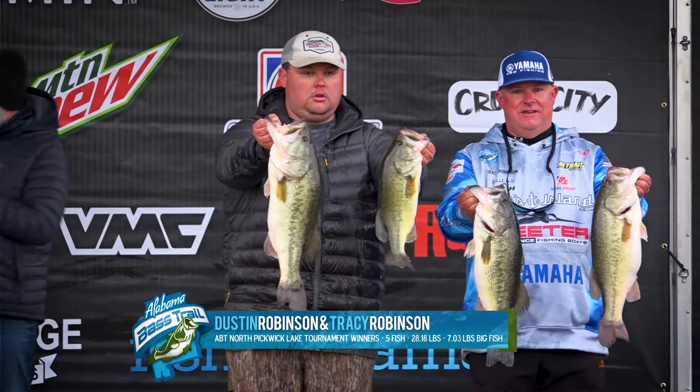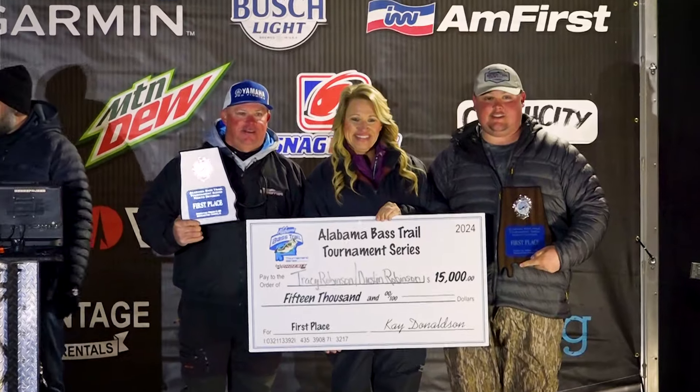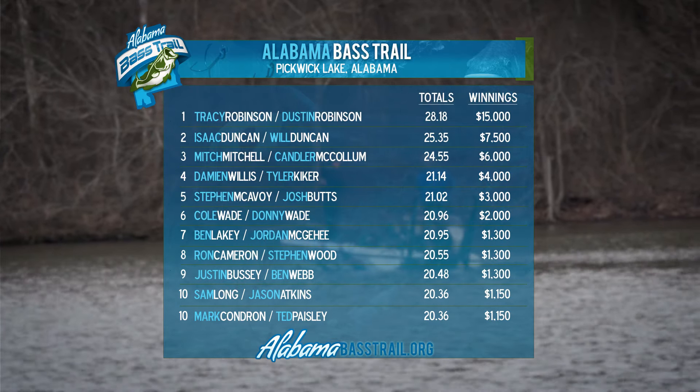That wraps up the Pickwick event. This is the Winner's Tackle Box presented by Academy Sports. We've got Dustin and Tracy — they just weighed in over 28 pounds, a big bag of fish, incredible day. You're talking about very specific spots where you'd get bit in those areas.